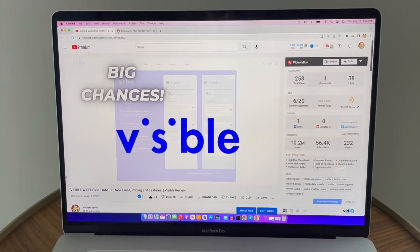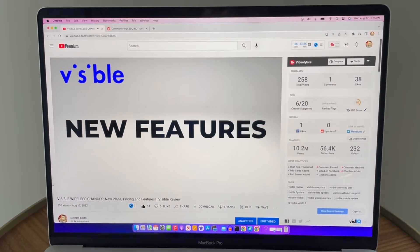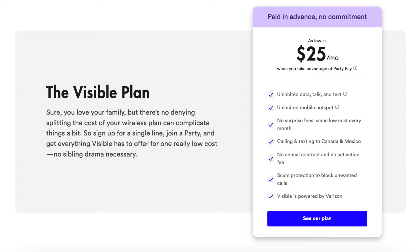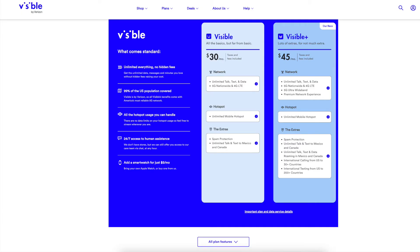I just uploaded a video on my main channel, Michael Saves, with details about Visible's new plans. This video is going to focus on what it means for people who have the old plan and the party pay discount, because that discount is going away if you signed up for Visible before the new plans were launched in August 2022.